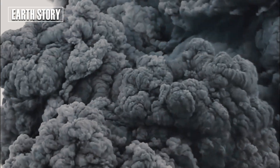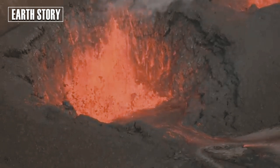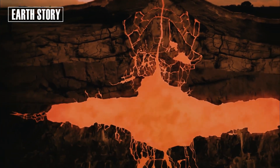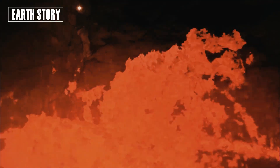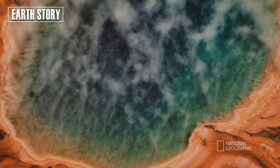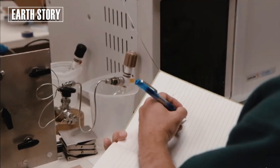We've known for decades that there's magma beneath Yellowstone, but the exact depth and structure of its upper boundary have been big questions, explains Rice University Earth scientist Brandon Schmant. What we found is that this reservoir isn't capped. It's been there for a few million years, but it's still dynamic.